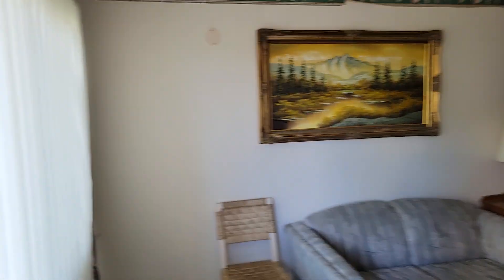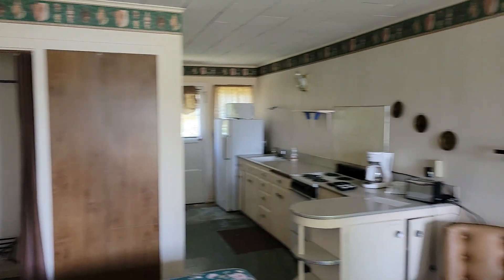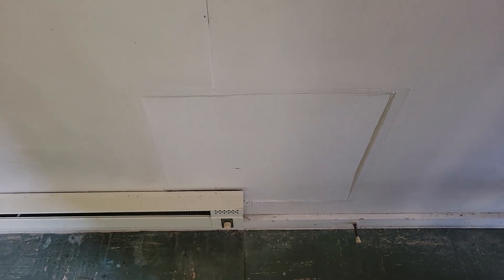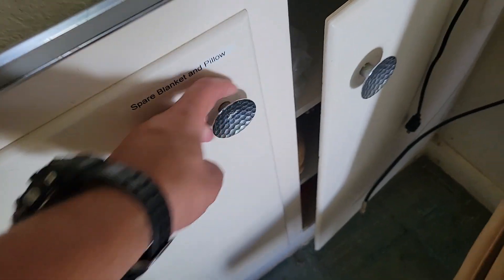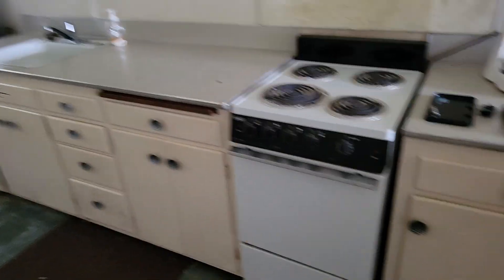This is what the hotel rooms look like — pretty typical. Got baseboard heat and some drywall issues here and there, little patches and stuff. The cabinets are old but in pretty good shape, actually, for what they are. Little stoves, little sinks — there are old plywood boxes.